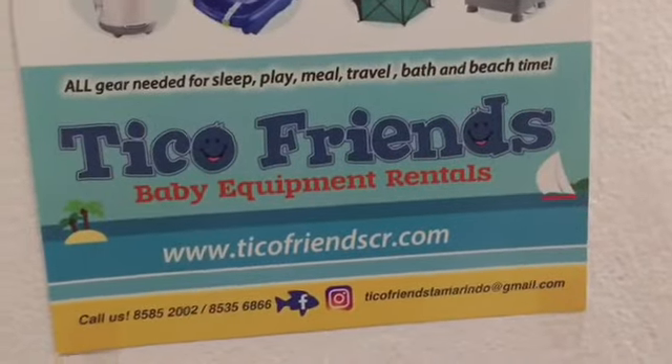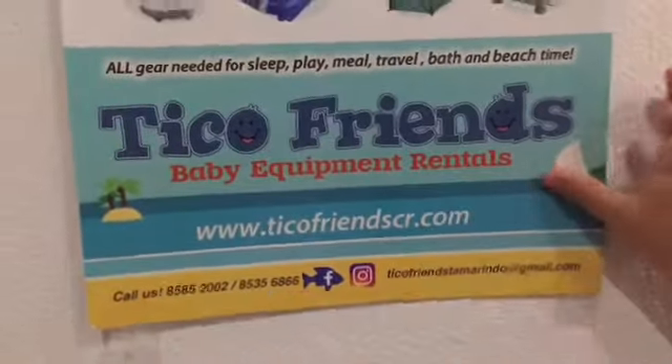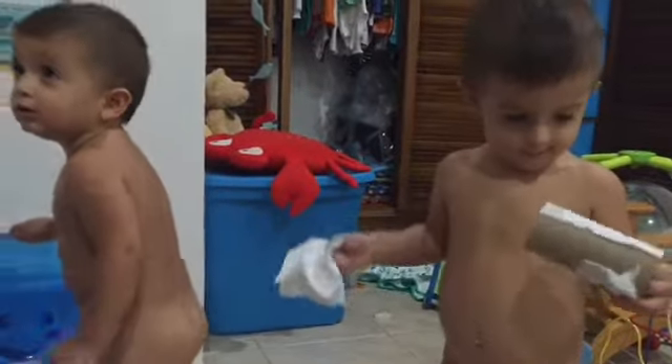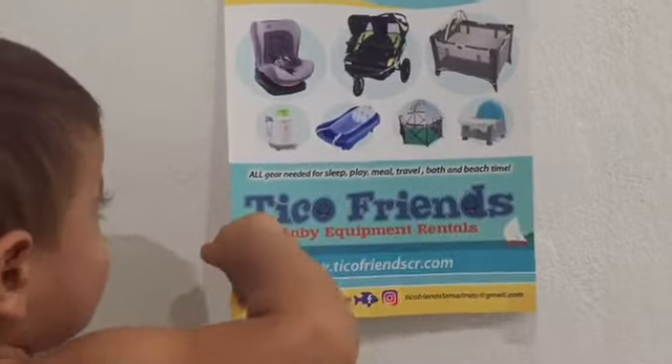So if you're in the area, be sure to give TicoFriends a call. TicoFriends Baby Equipment Rental located in Tamarindo, Costa Rica. Visit us at TicoFriendsCR.com. We have a Facebook page and Instagram page and we will take care of whatever you need with your traveling baby.